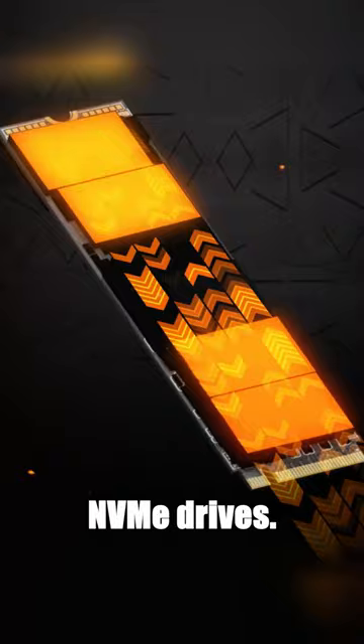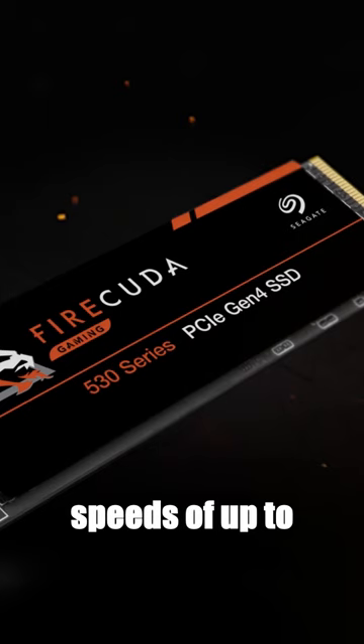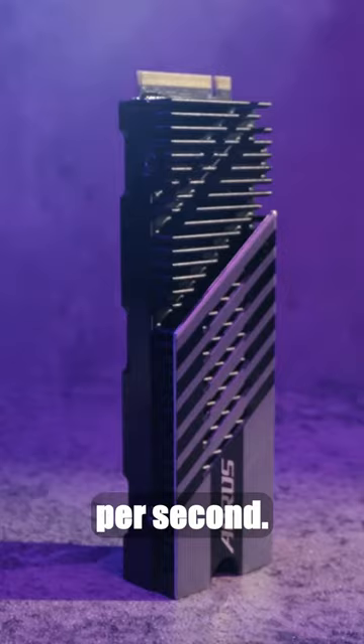Picture your current SSD loading your favorite game in just a few seconds, with sequential read speeds of up to 7,400 megabytes per second and write speeds of up to 6,400 megabytes per second. This process time is halved.